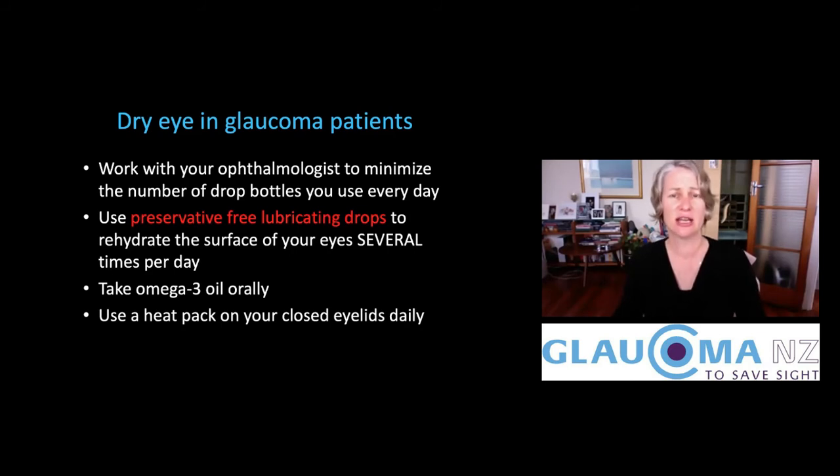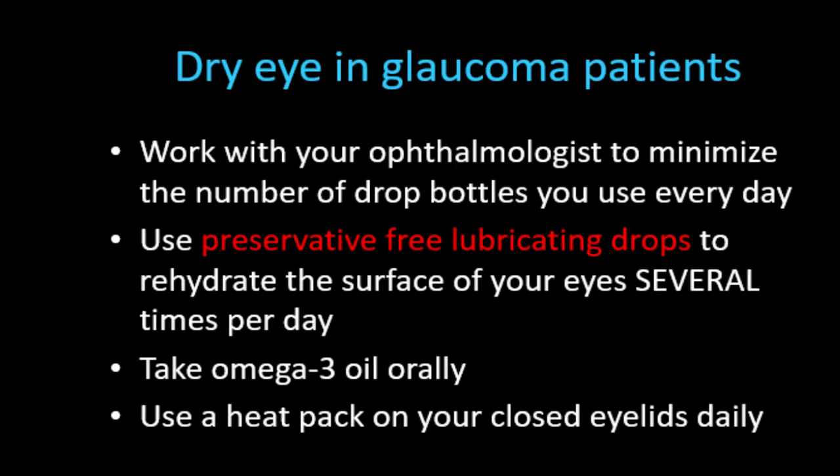Pretty much all glaucoma medication has preservatives in it, and the preservatives can cause irritation to the surface of the eye if used often enough and long enough. So we encourage you — if you're having dry eye symptoms — to use preservative-free lubricating drops to rehydrate the surface of your eyes several times per day. I often have glaucoma patients tell me their lubricating drops aren't working, and when I ask how often they're using them, they say just once in the morning. If you have dry eyes, it's really important to use lubricating drops regularly — I would recommend at least three times a day.